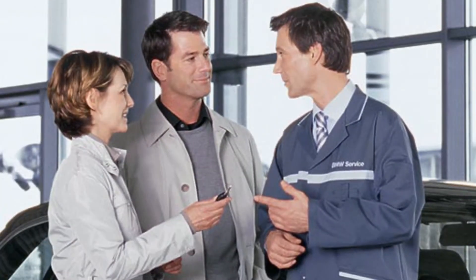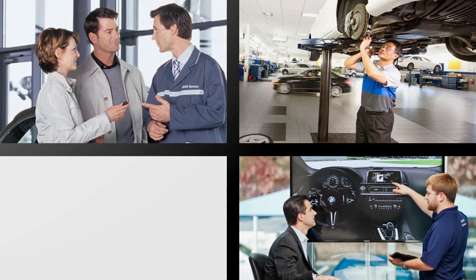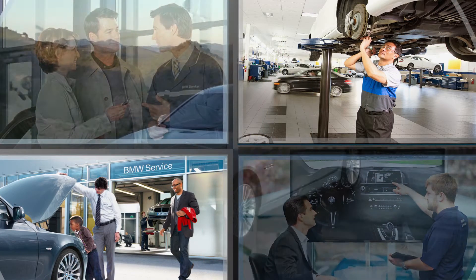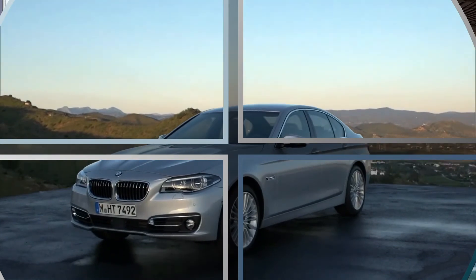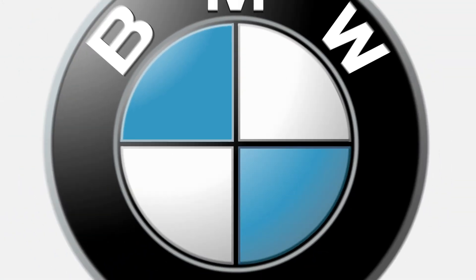Now that you understand this process, take a moment to discuss with your BMW service technician and determine if and when this service is required. You love your BMW, so give it the attention it deserves. Let your BMW service center restore and protect your investment.